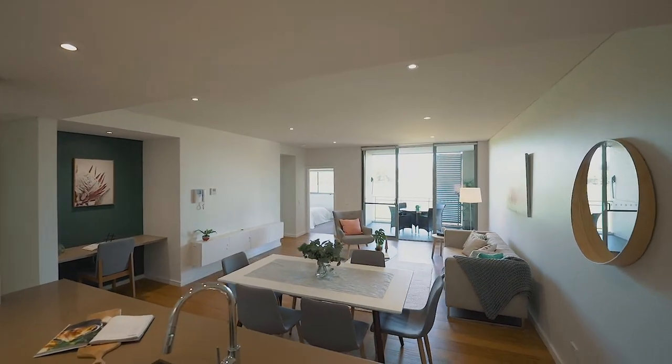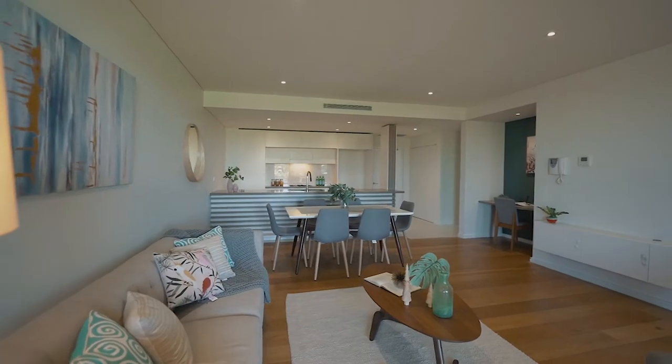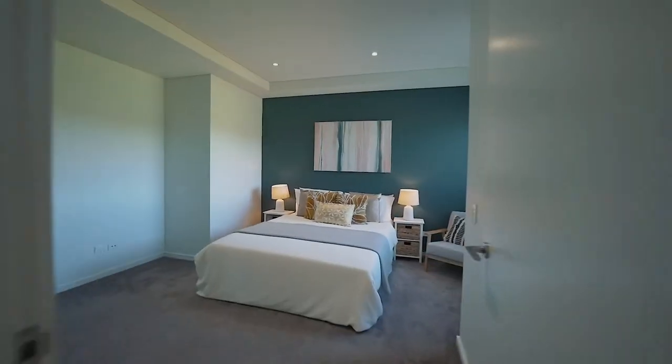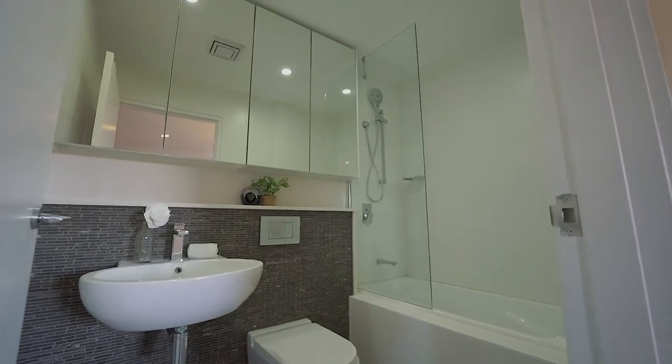Every square meter of this apartment is meticulously designed, offering an open-plan kitchen, dining, and living areas. You've got a dedicated study nook, two spacious bedrooms, both with built-in robes, and of course the ensuite to go with the master.